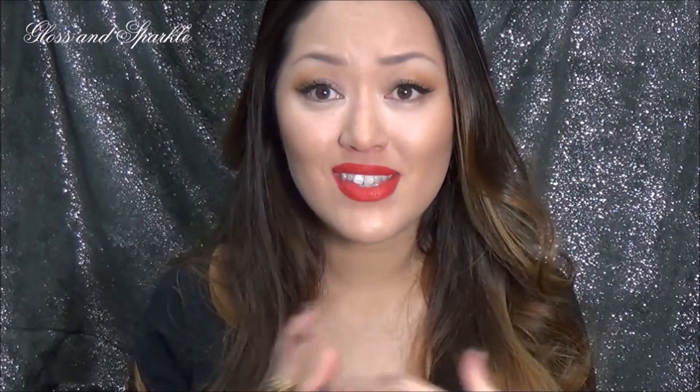Hi guys, welcome back to Glass and Sparkle. What I have for you today is another Emma and Chloe review video. You guys know that Emma and Chloe is literally my favorite online jewelry store. I just think they have such beautiful products, and that's why I decided to wear a bunch of their products today because I wear them all the time. This is their fire ring and I also have some earrings that I received from them as well a while back. I just love this company.